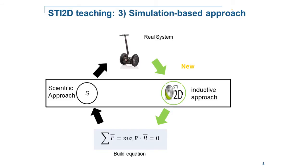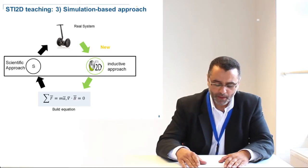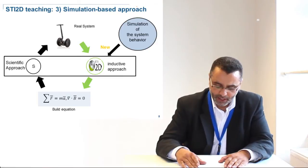The third and most important part of the adopted change is the simulation-based approach. Unlike the traditional scientific approach, where we start from learning the concept then validate it on the real system, STI2D students are more applied. They are used to learning through technology and need to start from the concrete application, make actions, and experiment in order to deduce the concepts. Experimenting on the real system is not always possible, practical, or mandatory, since students don't need to be professionals. Simulation models that reproduce the behavior of real systems are then actively used instead.